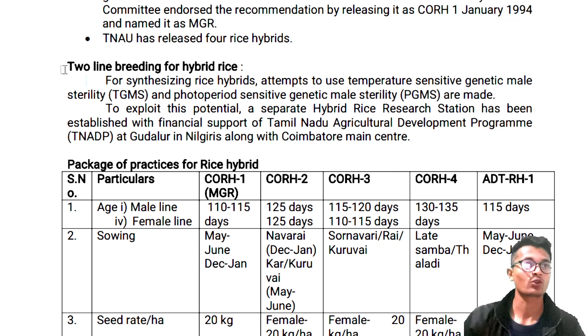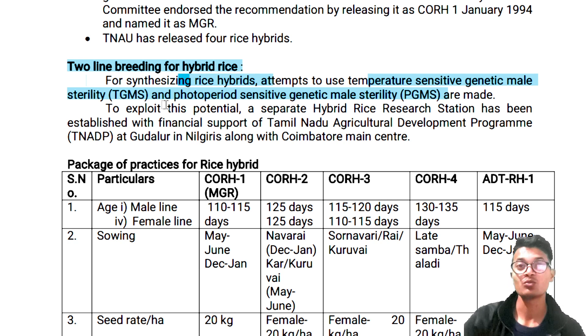First of all we are talking about two-line breeding for hybrid rice. For synthesizing rice hybrid, the attempt is to use temperature sensitive genetic male sterility — TGMS, temperature sensitive genetic male sterility. The next topic is PGMS — photosensitive genetic male sterility.